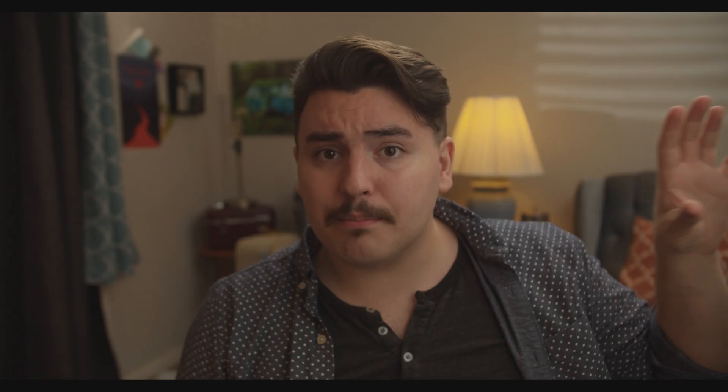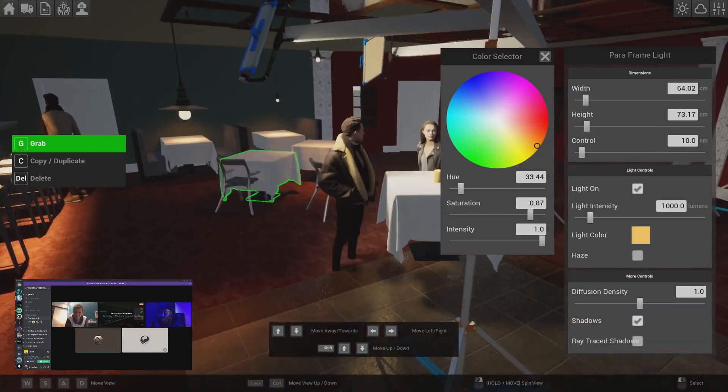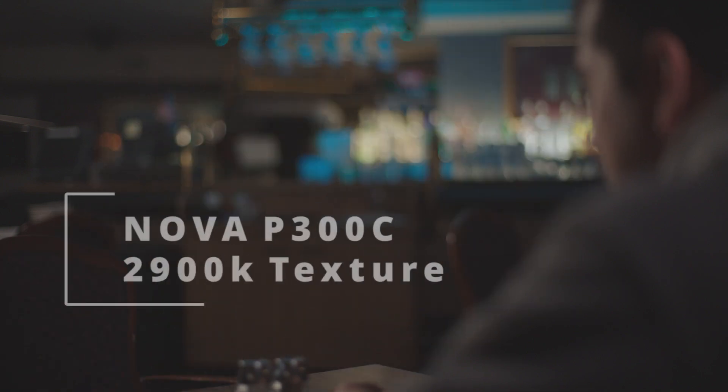In the far background, we wanted some light because it was just black back there. There ended up being some blue lights from some game machines that we covered with duvetyne on the day because they were distracting to the color palette. We also shot one of the Aputure Novas into a wall, bouncing some really orange light, just barely enough to give some color on the wall so it looked like there were more practicals in the background. We brought it to zero and then up to 3%, and that 3% just gave us enough color back there so it didn't look like an empty void.